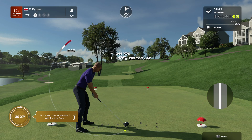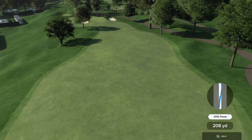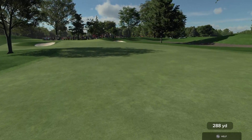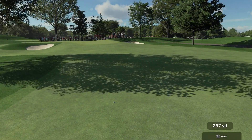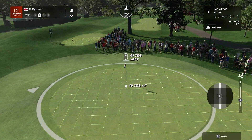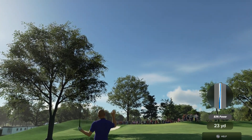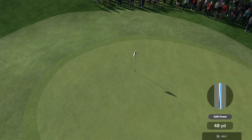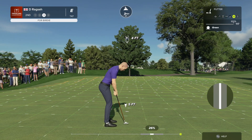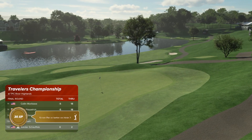How aggressive do you want to be? Do you want to take driver out and try and get it up to the front edge, or are you going to lay it back with a long iron? Those are the two thoughts that players must face. Second shot into a minuscule green with a putt bunker on the left-hand side that could be the meanest one on the golf course. No harm, no foul there with that shot. Pretty straightforward four-footer coming up here.